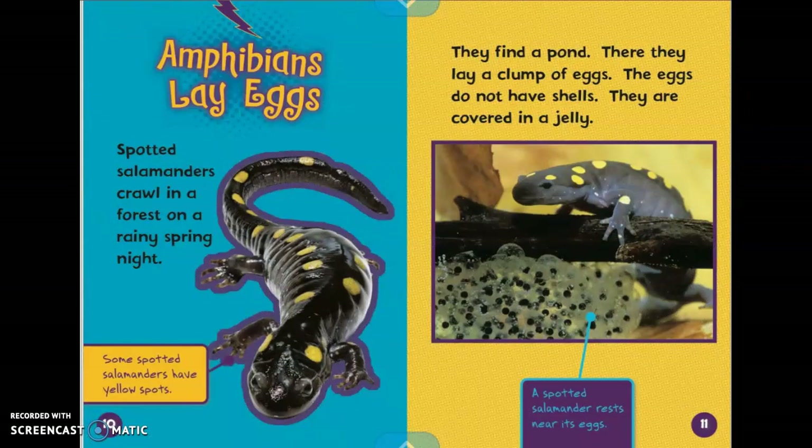Amphibians lay eggs. Spotted salamanders crawl in a forest on a rainy spring night. The caption says some spotted salamanders have yellow spots. They find a pond. There they lay a clump of eggs. The eggs do not have shells. They are covered in a jelly. The caption says a spotted salamander rests near its eggs.